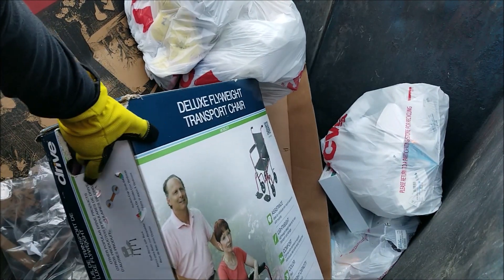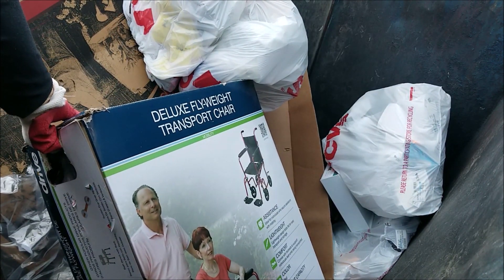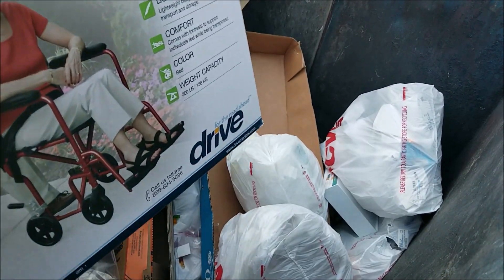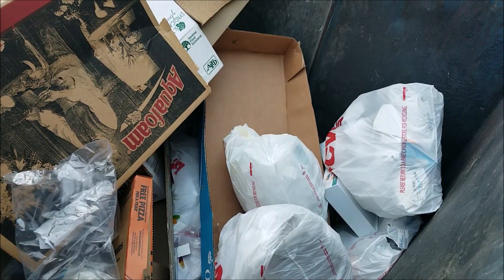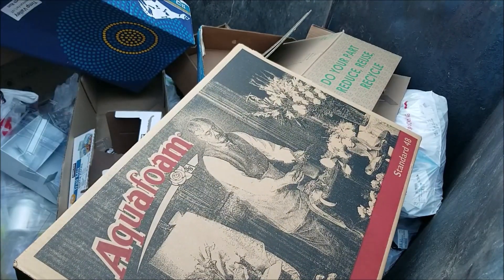Look at this — this is insane. Deluxe flyweight transport chair. Oh, it's heavy — it's really heavy. I'm gonna go set that in the car. There's a little bit more candy and a couple of bags over here.